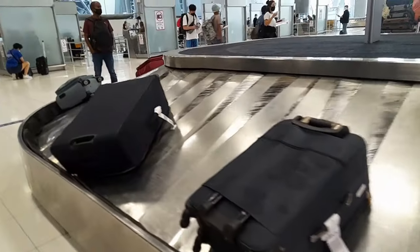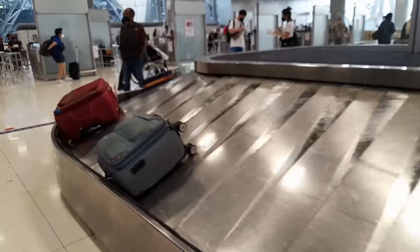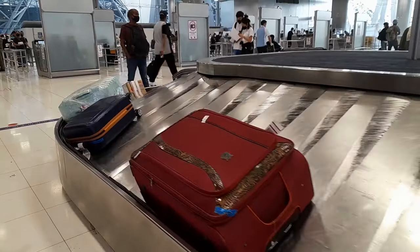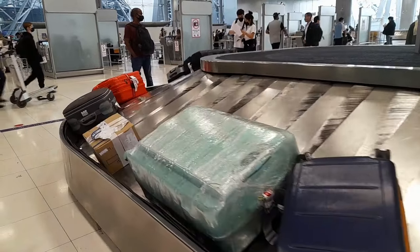Baggage claim at Suvarnabhumi airport is directly behind the immigration counters. Check your carousel number on one of the large overhead screens and then go and get your bag. You'll also find more duty-free shopping in the baggage claim area.